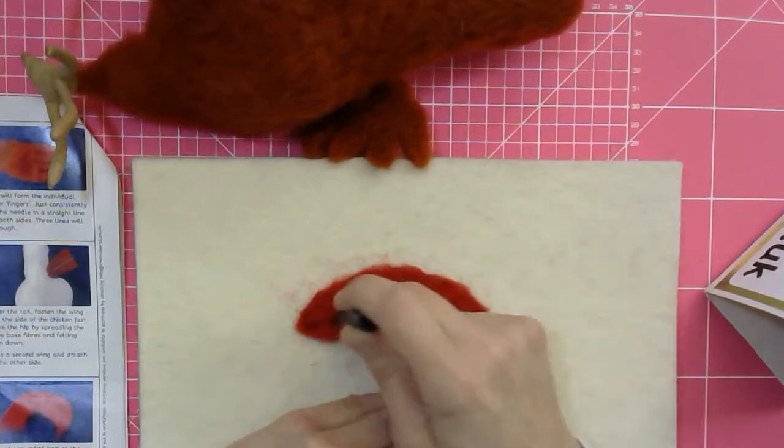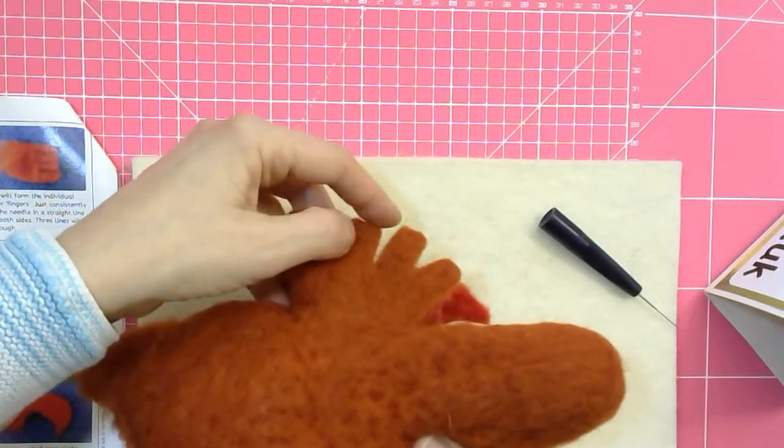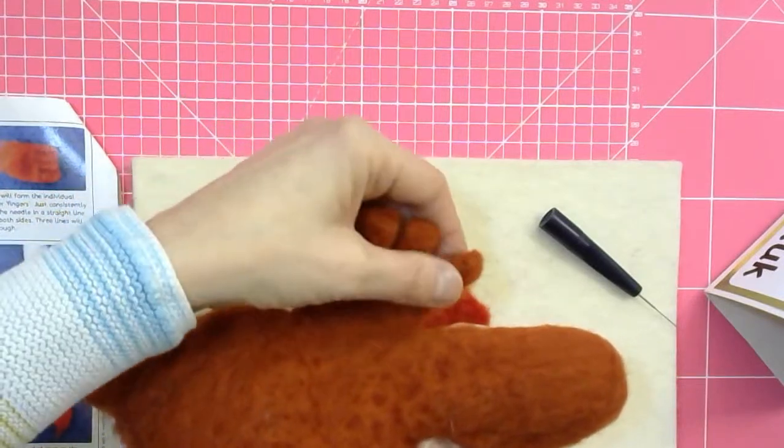Keep the rounded part at the base as unfelted as possible — this bit needs to be nice and wispy. But you can felt the rest solid, because to get the shape of the comb later we're going to cut into it, a little bit like we did with the wings. If you felt it really well you can make some very precise shapes.